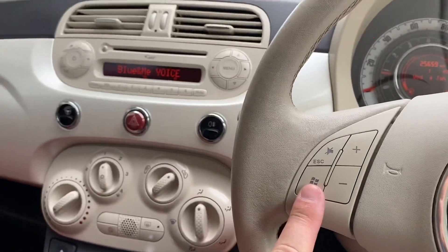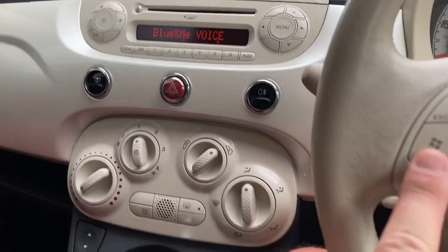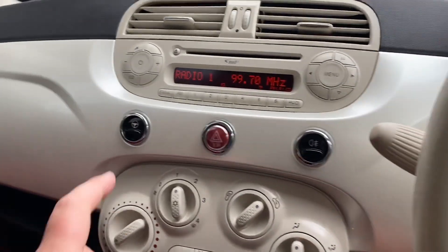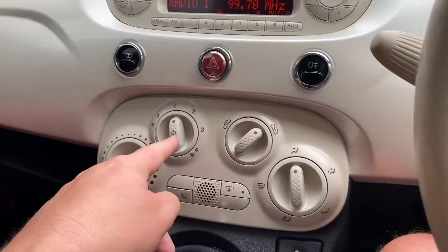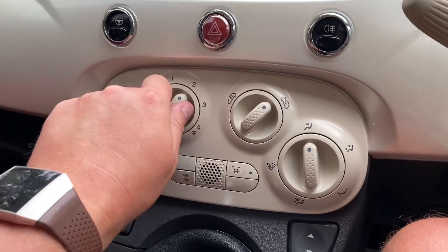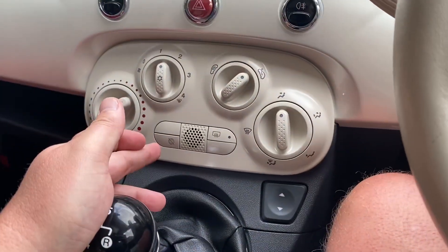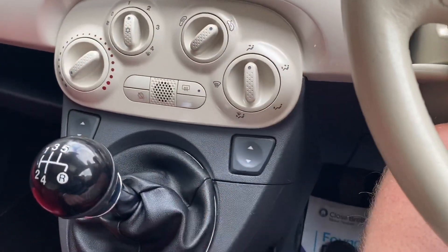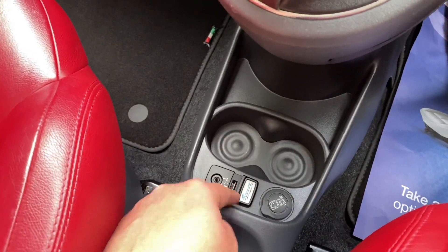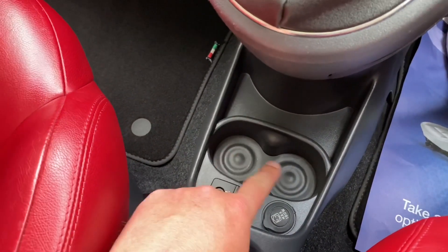It's called Blue and Me - there we go. So we've got city driving mode in this car, air conditioning. Start-stop technology on this one. Electric windows there. And here's where your auxiliary slash USB goes in.